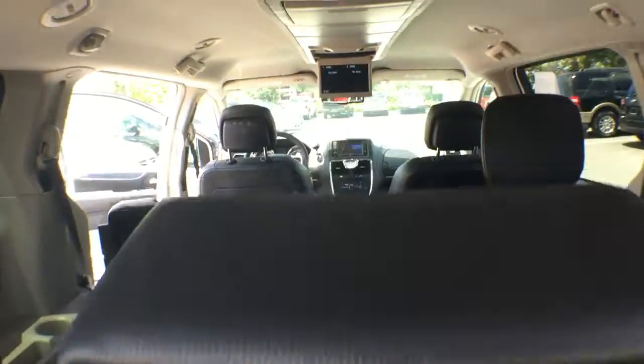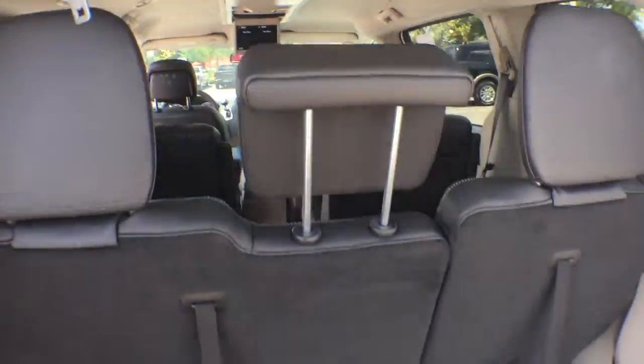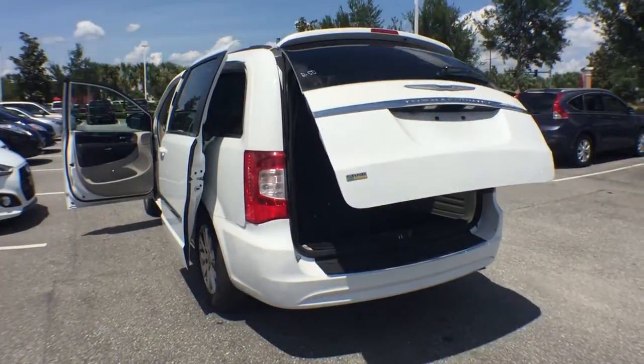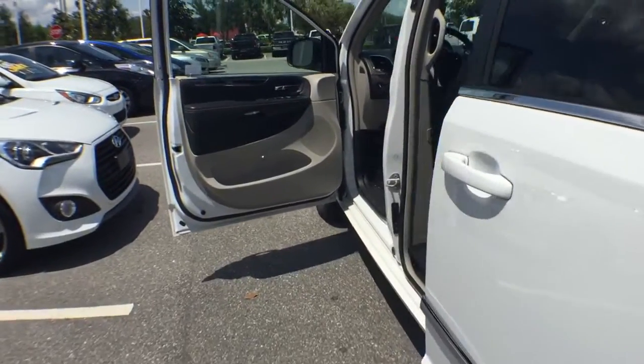This vehicle has less than 15,000 miles. Here are some of this vehicle's great options: Traction Control, Backup Camera, Keyless Entry, Power Lift Gate, Anti-Lock Braking System, Steering Wheel Audio Control, Stability Control, Leather Wrapped Steering Wheel.